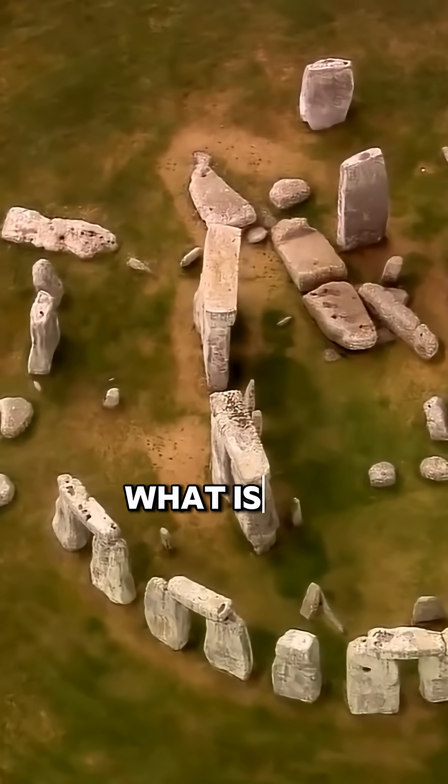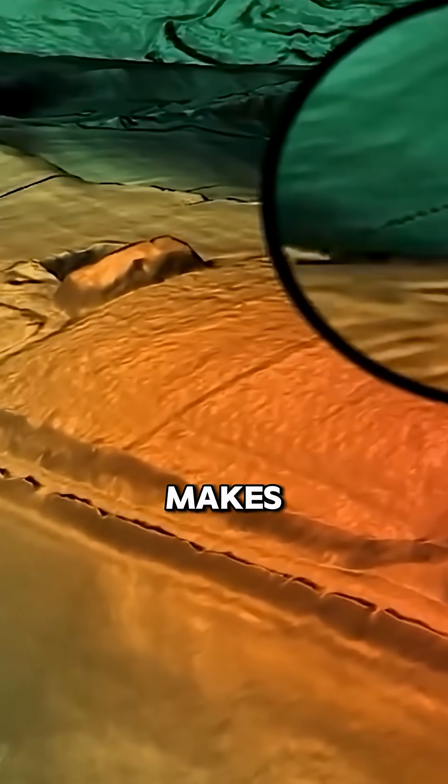What is Stonehenge? What is it? I think it's part of an ancient technology. That's the only thing that makes sense to me.